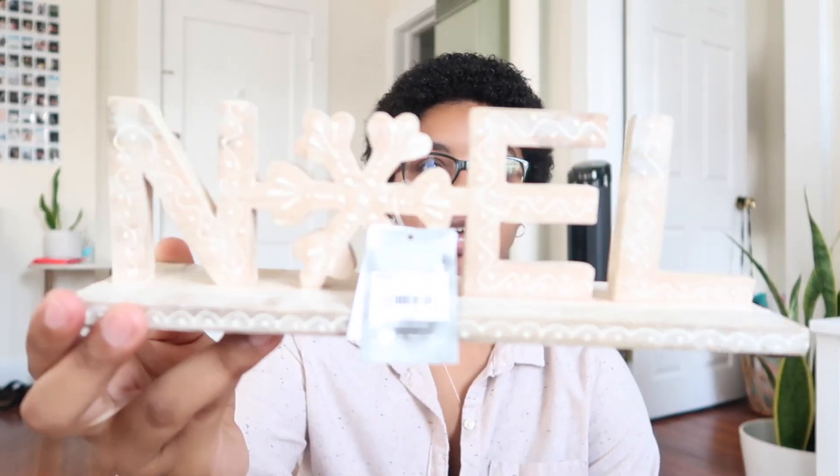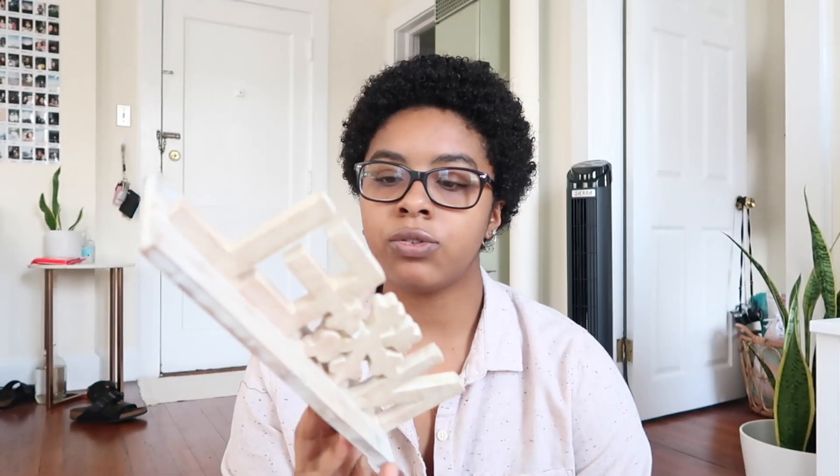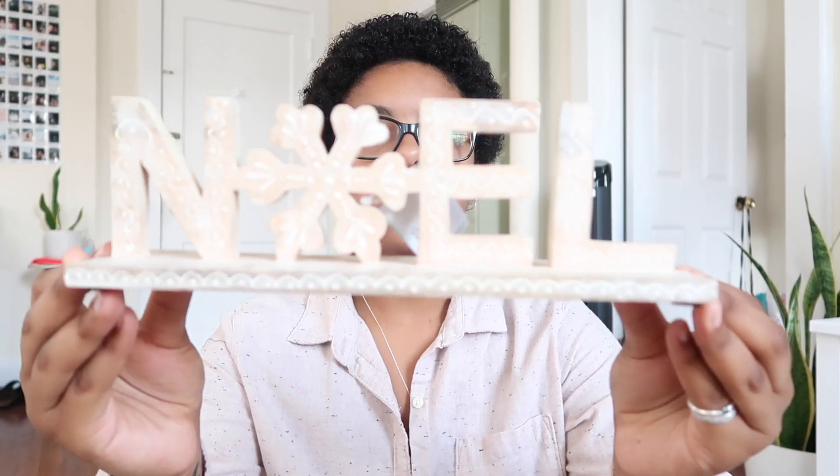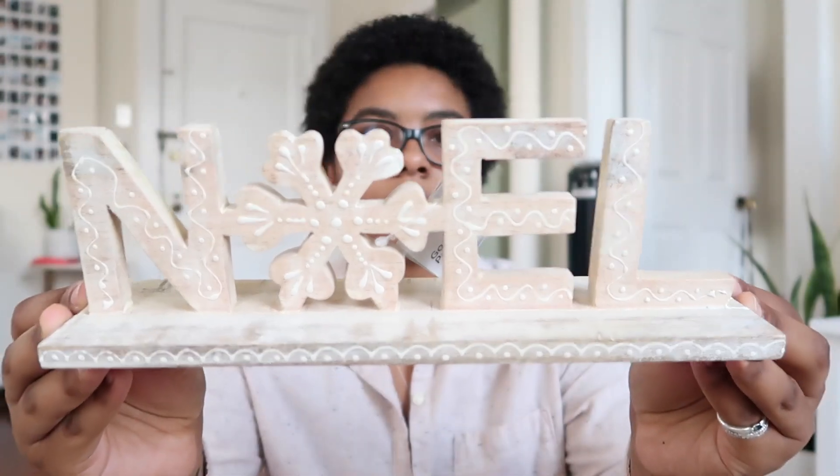Next I went to Kohl's. I didn't get very many things there but I did get this sign that says 'Noel' on it. This stuff was also 50% off, so this was $15. It's super cute — this is kind of the theme I'm going for, kind of boho-ish. It's wood and white and just kind of distressed. I'm going for more of a wood and white with a little bit of pink and rose gold, which is kind of my aesthetic. I also got this little ornament that's like a deer, wood with a little bit of white on it.